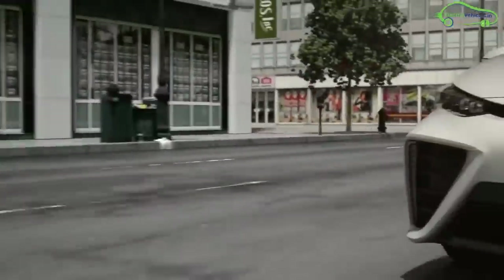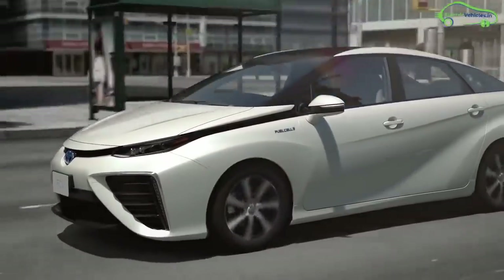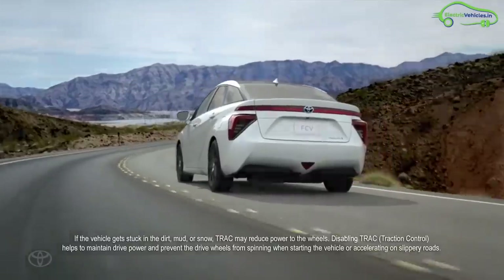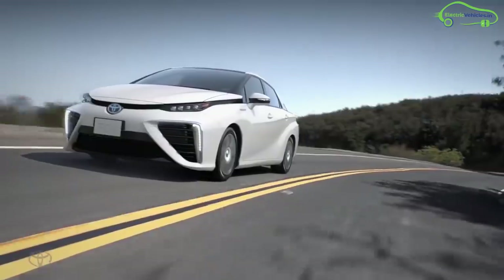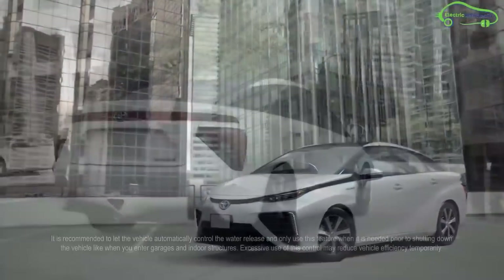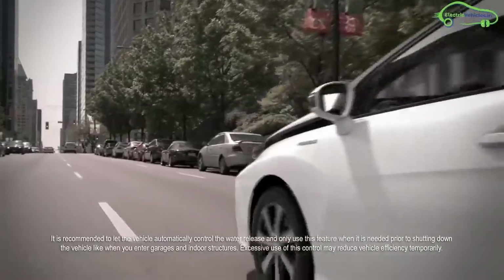The new Toyota fuel cell vehicle stack can achieve a maximum output power of 114 kW with a world-leading power output density of 3.1 kW per litre. The Mirai has two hydrogen tanks with a three-layer structure made of carbon fiber reinforced plastic, storing hydrogen at 10,000 psi.